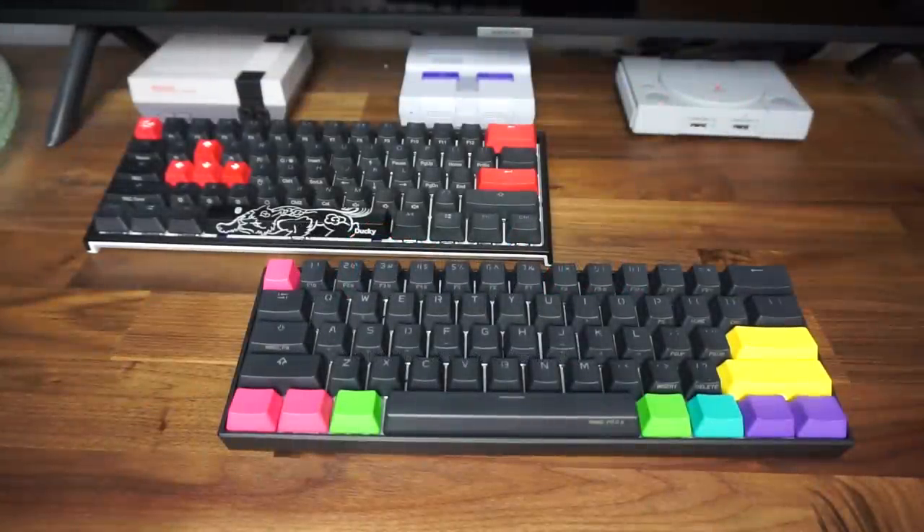Top left we have the Ducky 1-2 Mini, bottom right the Anne Pro 2. Off the bat, you have to admit these are both very good-looking boards. They both really nail what you want when purchasing a 60% keyboard — that is a minimalistic look, very thin bezel, where the keycaps are just floating there.